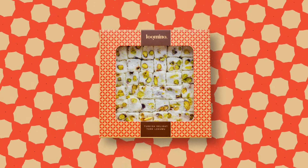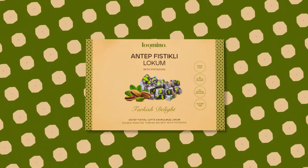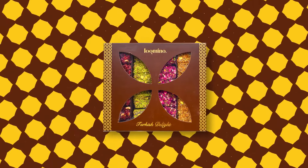Give it as a gift or give it to your guests. Our various Turkish delights presented in specially designed pattern boxes will make even gourmet palates happy.